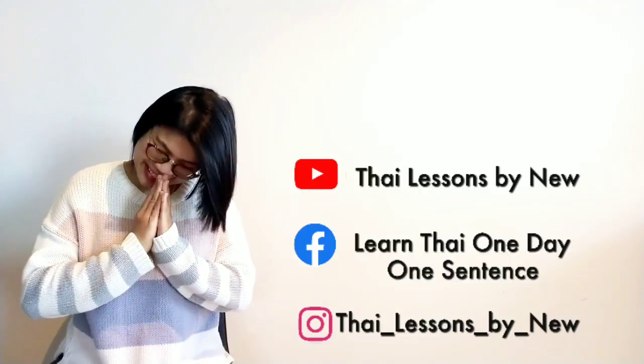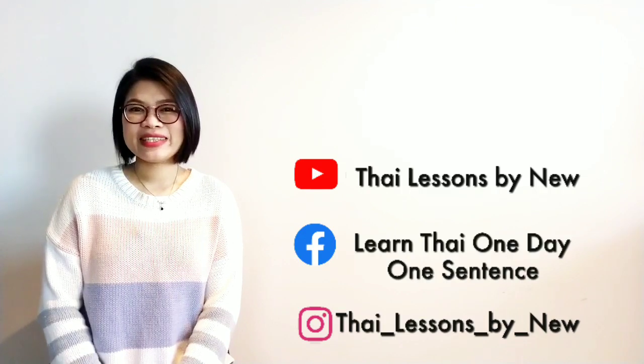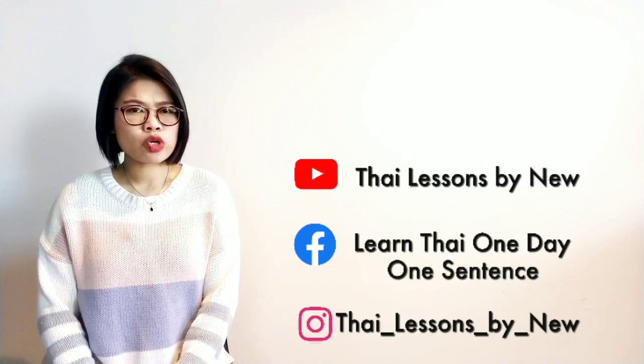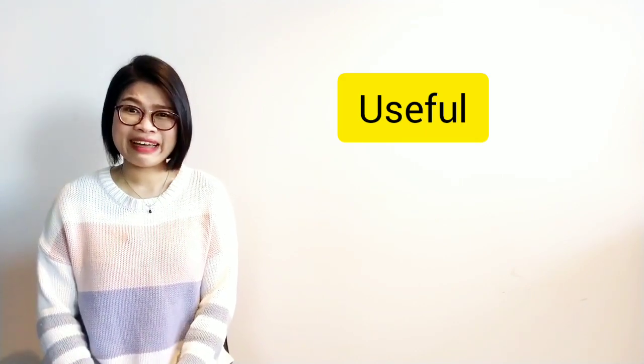Hi guys! Sawadee kha! Welcome back to Learn Thai One Day One Sentence. Nil is here with you and it's time to learn Thai language with me. Our lesson today I'm going to talk about something very useful because we are going to talk about how to say 'useful' in Thai.